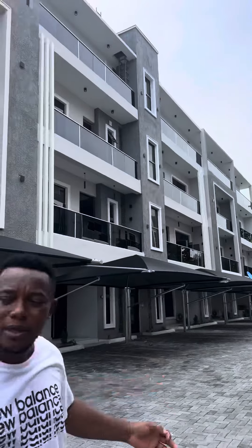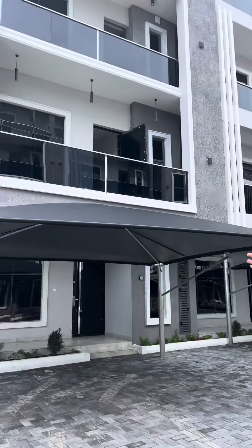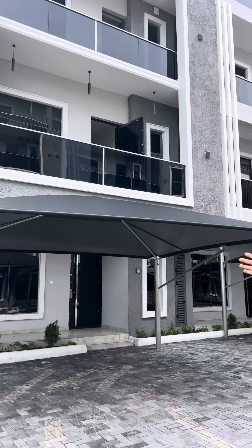Right here is this beautifully designed and developed property in Victoria Island. It's in a prime location, and I want to start by showing you the recreation area. Here is the swimming pool, and right there you have the gym.